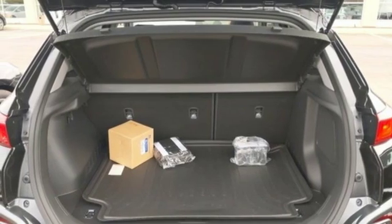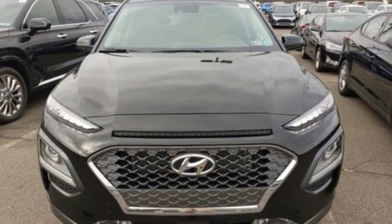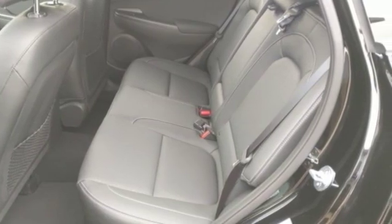Doors and push-button start proximity key. Streaming audio. Express open and closed sliding and tilting sunroof. Remote engine start smart device. And power heated mirrors.